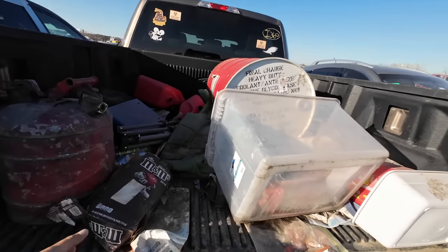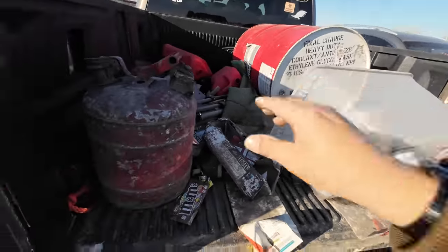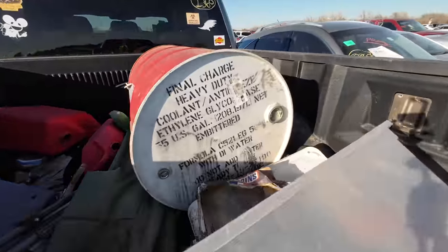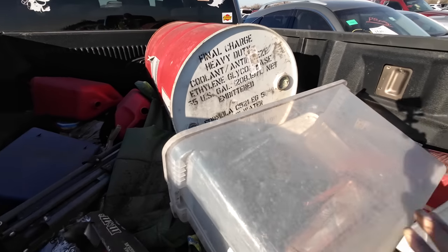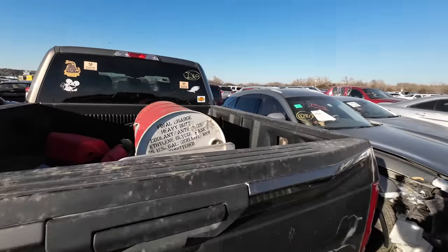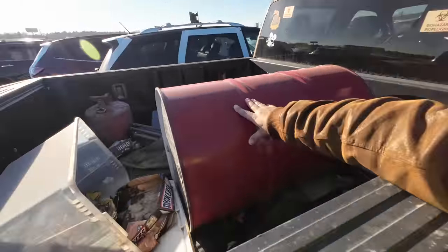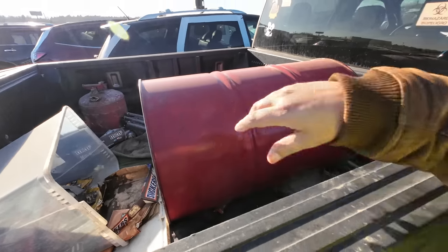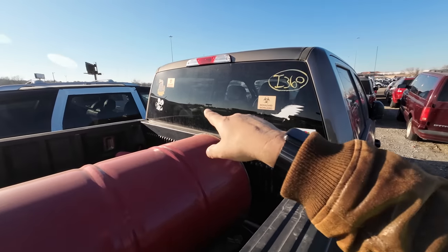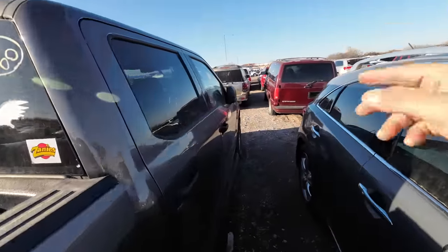Did someone steal — oh, it's empty. All of this molded empty — there's empty gas cans. What is that? Final Charge heavy duty coolant antifreeze? No way — is that a giant one? I'll buy this truck just for that! I'm going to bet this is a theft recovery. Oh, it's empty — dang it. I would have bought it for the big antifreeze. 'Do Not Tread on Me' sticker too, and biohazard needles.